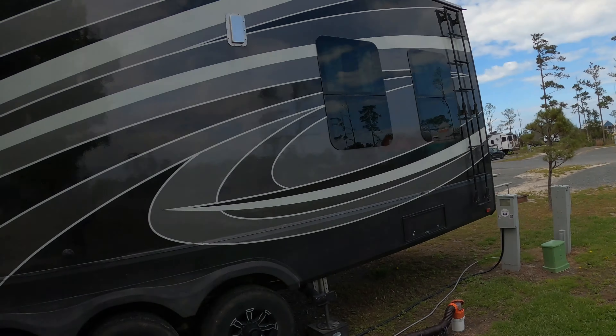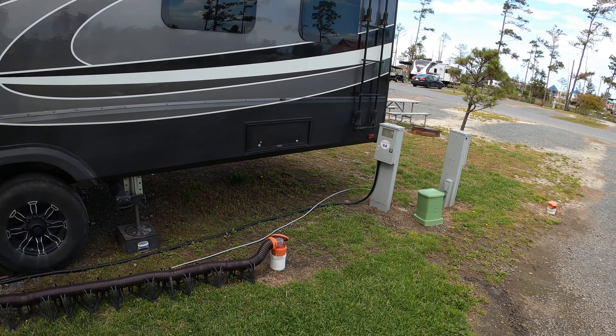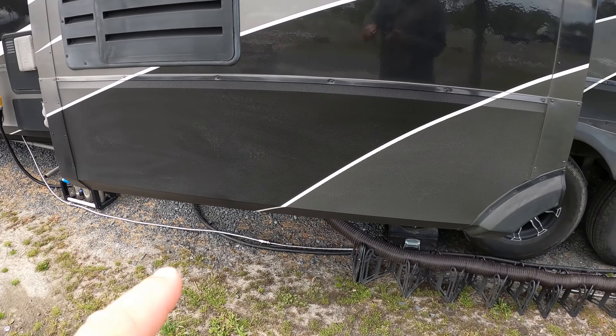The one thing you need to worry about if you come here is this is one of those places that puts the pedestal at the rear of the trailer. So if you have a big rig, make sure you have enough combinations of electrical cords, water lines, and sewer lines to make the connections because they're back here at the end of the site. We actually had to use two sewer tubes and had to get a spare jumper for our blue technology lines to make everything work.